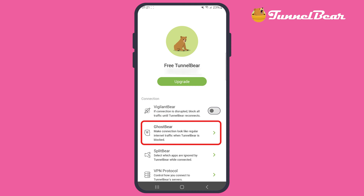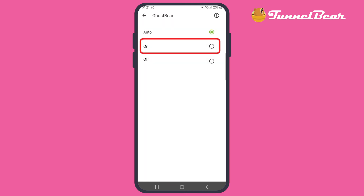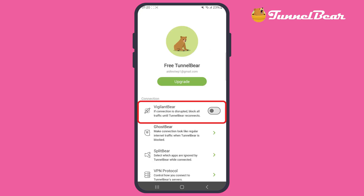GhostBear Mode helps you bypass VPN blocks and censorship, which is really handy if you're in a country with strict internet regulations. And then there's Vigilant Mode, which acts as a kill switch to protect your data if the VPN connection drops from your internet service provider.